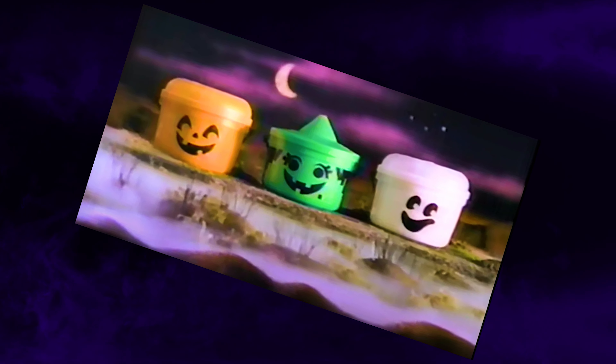1988 was a peculiar year because the pumpkin buckets simply didn't return, which is strange in retrospect considering how popular they were those first two seasons. But they did return in 1989 with a completely new look, showcasing three individual creature designs that would pretty much become the standard going forward — no longer exclusively jack-o'-lanterns, but now a jack-o'-lantern, a ghost, and a witch.